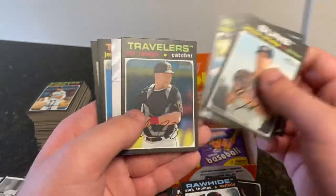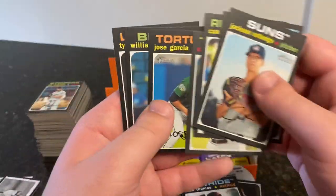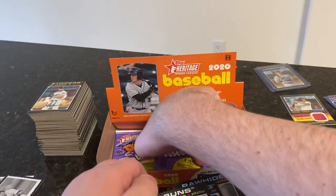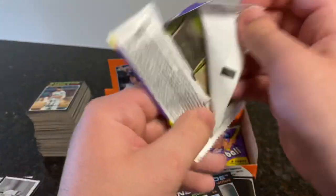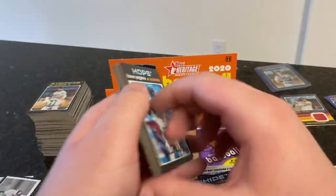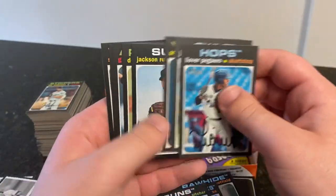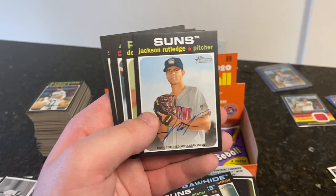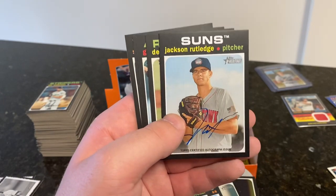Jackson Rutledge, Glenallen Hill Jr., Cannon Smith, Cal Raleigh, Make Your Pro Debut, Jose Garcia, William Contreras, and Tyler Stevenson. Three packs left. Leova Paguera, Jeremiah Jackson, Antonio Caibello. A second autograph — you know, that's better. I will take it — I mean it's not a huge name, but at least this one is a first-round pick.